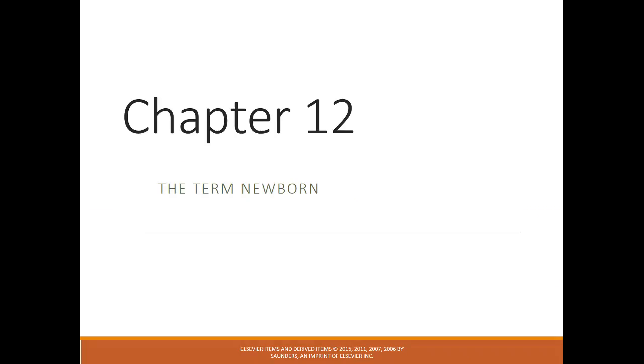The next two chapters are going to go over the normal newborn in Chapter 12, and then a few of the abnormal things you're going to be looking for in Chapter 13.